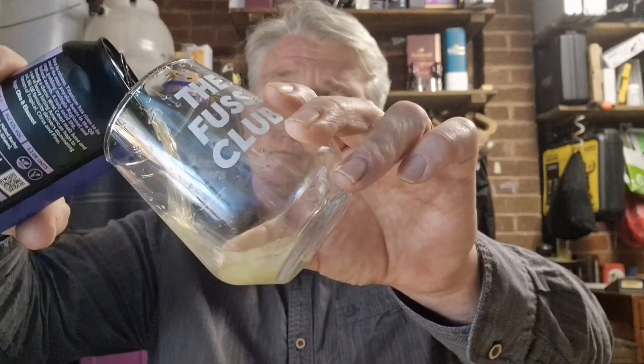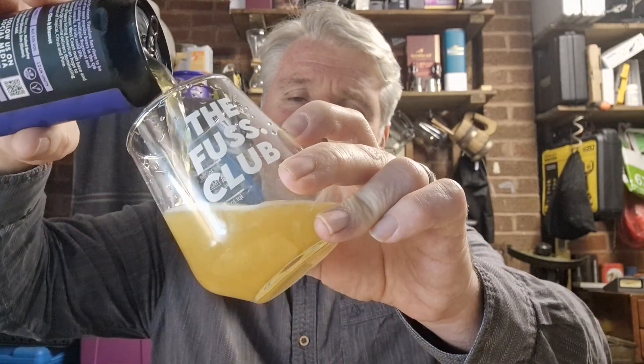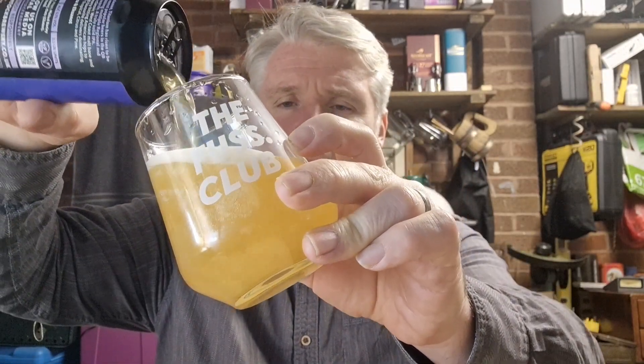Let's crack it open and see what the story is. It's got a pale hazy yellow with signs of carbonation in there. It's a light haze to it — not very hazy, very light haze. There was a decent head from the pour but it doesn't look like there's a lot of gas in there.